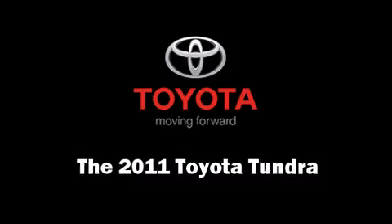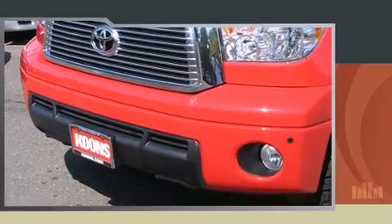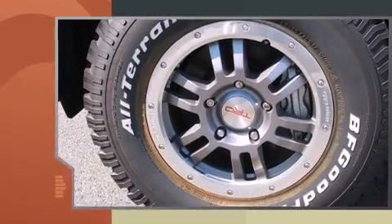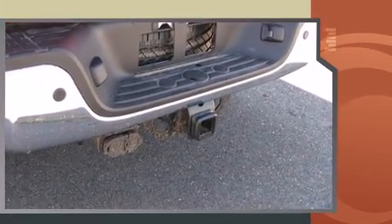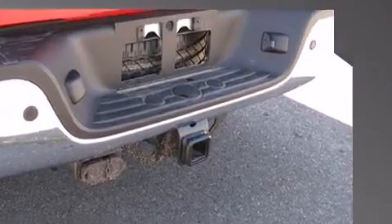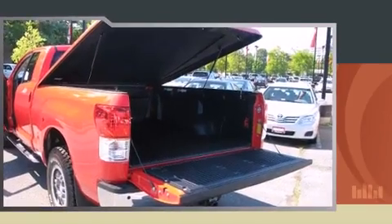The 2011 Toyota Tundra. This four-door, five-passenger truck stands out among competitors in its class. It features four-wheel drive capabilities, a durable automatic transmission, and a powerful eight-cylinder engine.